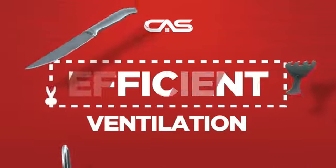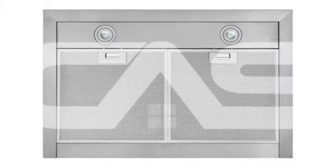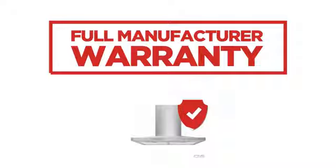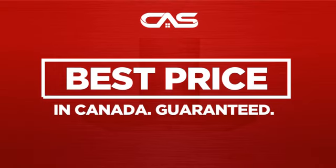Need an efficient ventilation system? Try this design from Brougham. Backed with a full manufacturer warranty and only at Canadian Appliance Source, you get this ventilation system at the best price in Canada. Plus, it can be delivered within 48 hours.